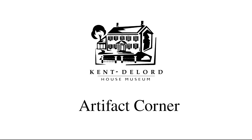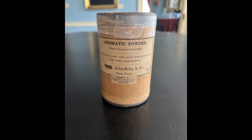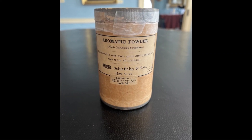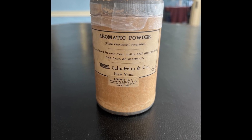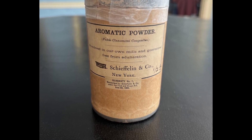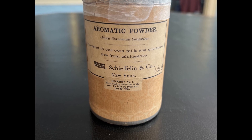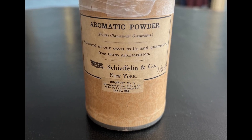Hi everyone and welcome back to another Artifact Corner. Today we will be looking at a cardboard container from Fannie DeLord Webb Hall's Apothecary. Fannie was a self-taught doctor who treated the poor of Plattsburgh for free. When she passed, all of the medicine that she had in her office remained, and so we have a glimpse into what was being used to treat people in the late Victorian to early Edwardian period.